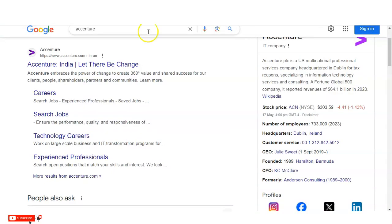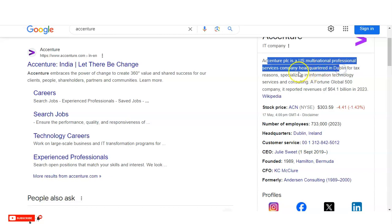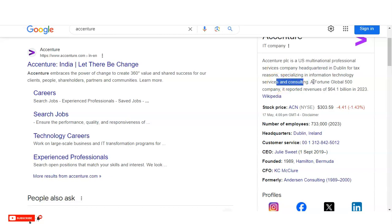If you don't know about Accenture, it is a US multinational professional services company headquartered in Dublin. The company is involved in various types of specializations including information technology services and consulting. Accenture is also listed as a Fortune Global 500 company, so it carries great value.